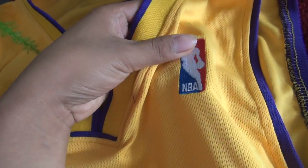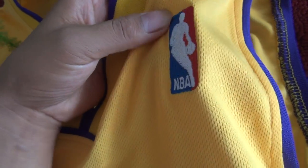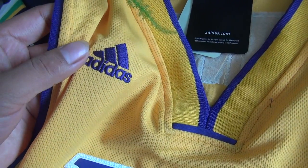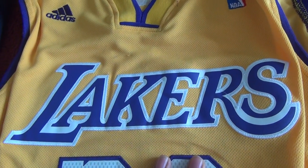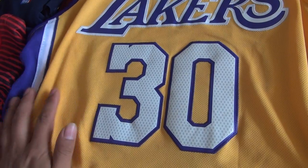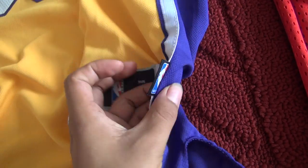Let me show you guys how decent this quality is. As you can see, the NBA official tag is stitched, and the stitch job is pretty good. Here goes the Adidas tag, also been stitched. And here is the Lakers — pretty, pretty stylish. Stitched number 13. And as you can see, the stitch job is done pretty good. Here goes the bottom size tag and the NBA official tag.